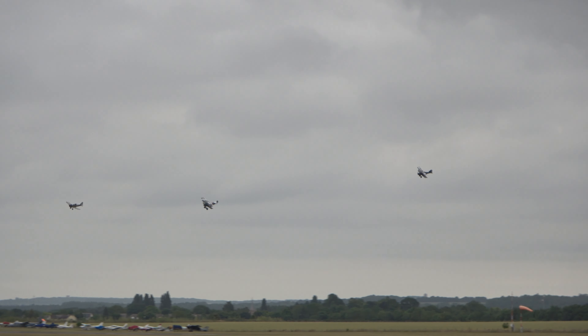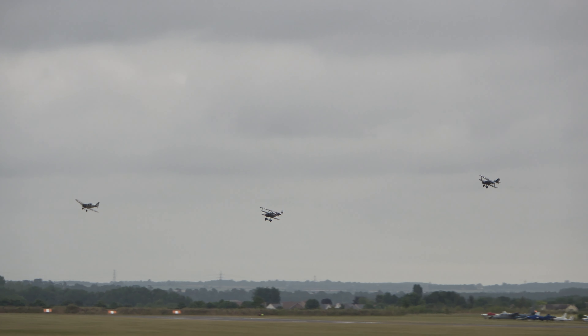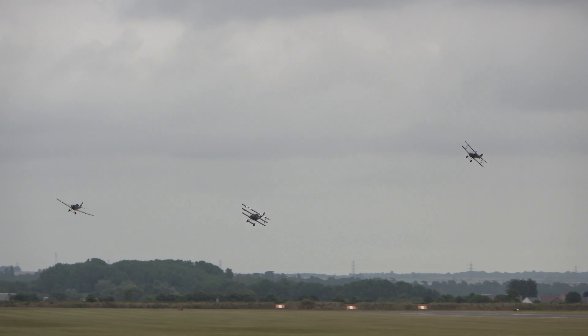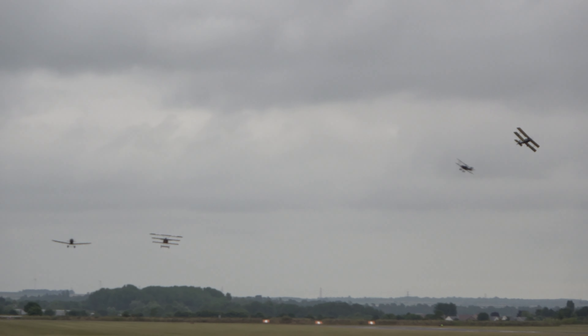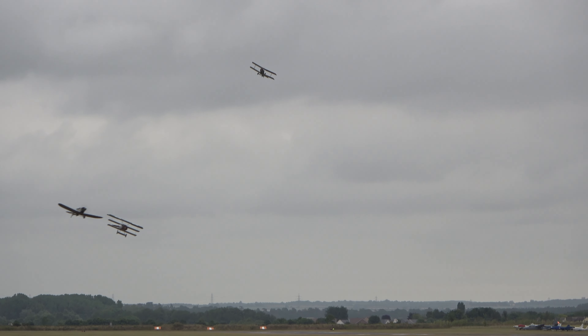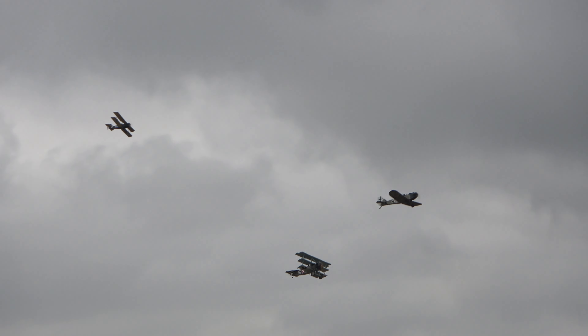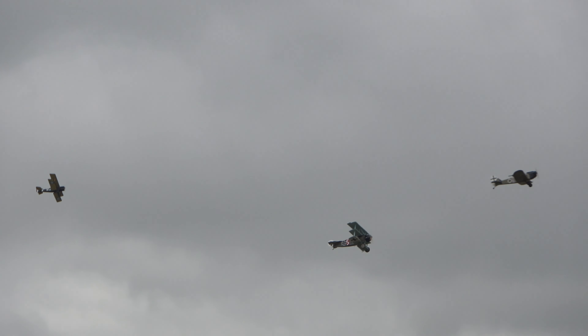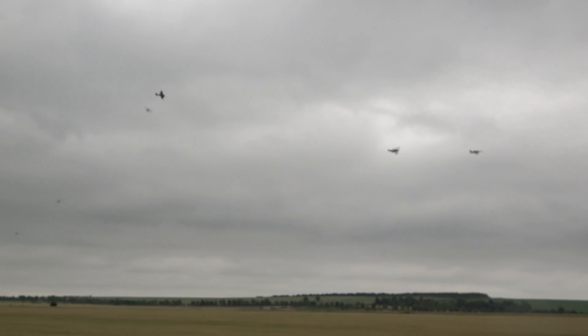The SE-5A was far more successful, really coming into its own in 1917. Twenty-one British Empire squadrons and two American units of the US Army Air Service used them during the First World War. Many of the leading Allied aces flew SE-5As — great names such as Mick Mannock, Albert Ball, James McCudden, and Billy Bishop. By contrast to the 320 Fokker Triplanes, some 5,000 SE-5As were produced. It performed well at high altitude, it was faster than its German rivals, and it was strong.